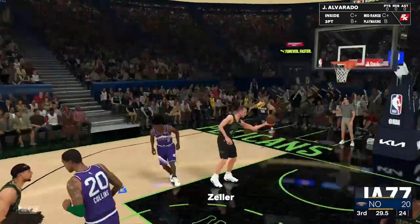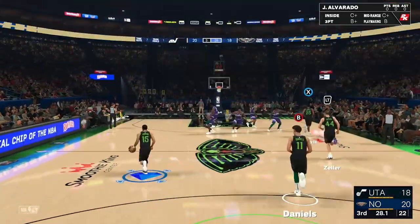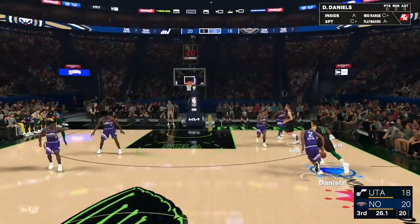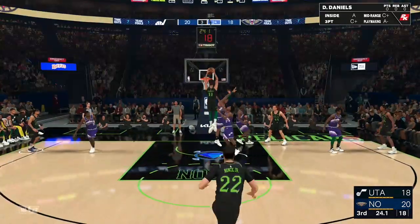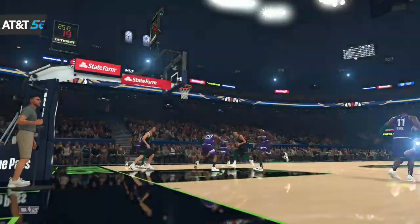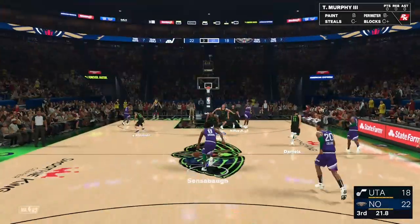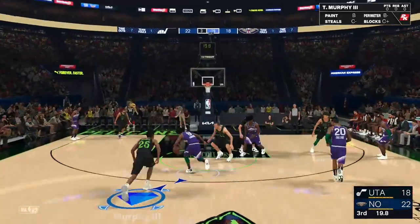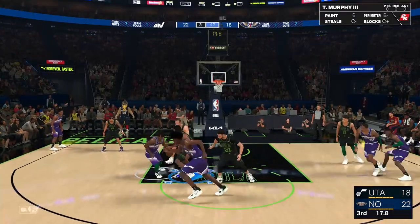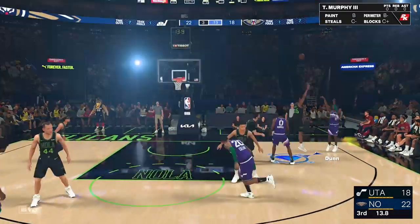Tight ball game. Who do you want at the charity stripe? This guy. Here's New Orleans — a two-point game. Here's Daniels — and it's thrown down with both hands. I don't know that this is the time for that kind of flair. In a close game, the important thing is to get the two points, not necessarily the dramatic. He had to go for that, didn't he? My goodness.